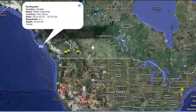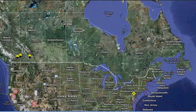The Vancouver Island quakes continued, and we even had a 3.9 up in Ontario. You lost up there, little guy?